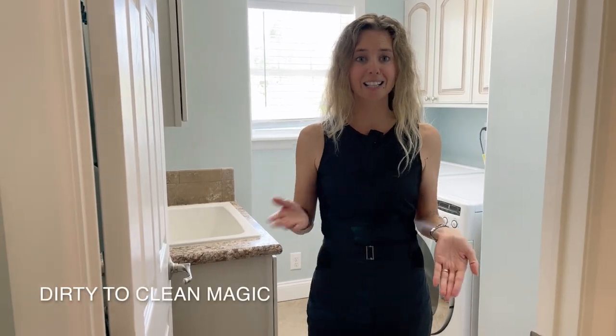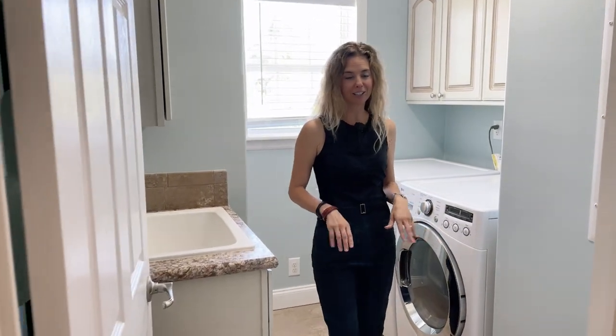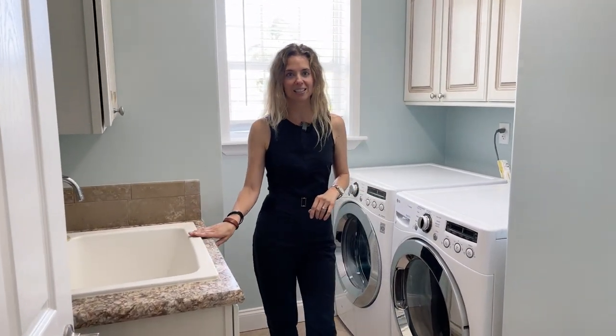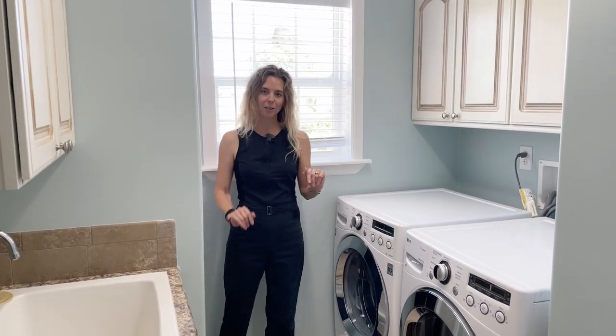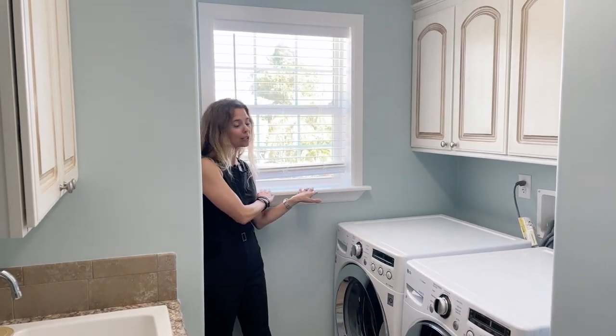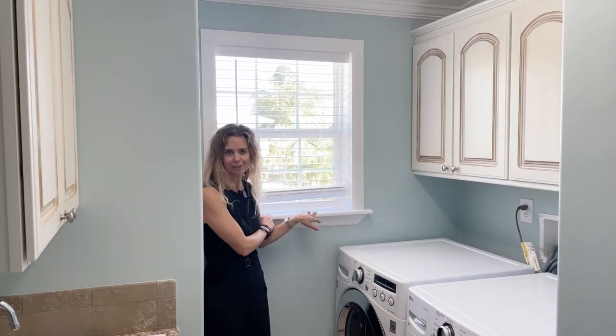Let's not forget where the dirty-to-clean magic happens — your dedicated laundry space. Utility sink, washer and dryer, upper cabinetry for all your cleaning supplies, and a nice window for natural light so that you can glance outside and see how beautiful it is to live in the Florida Keys.